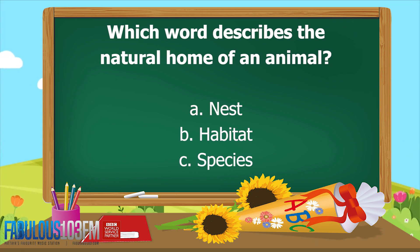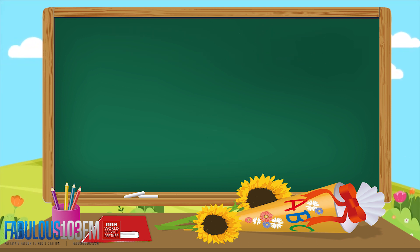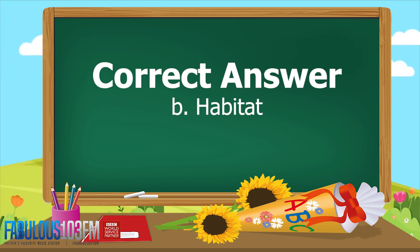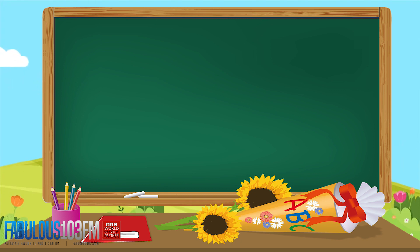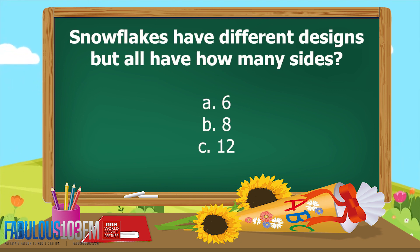The second question yesterday was: which word describes the natural home of an animal? A) a nest, B) a habitat, or C) a species. And the correct answer is B) a habitat.